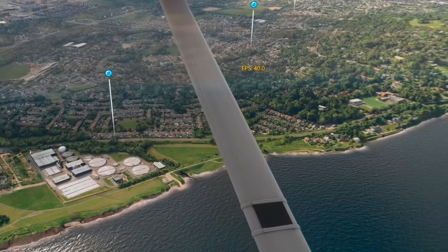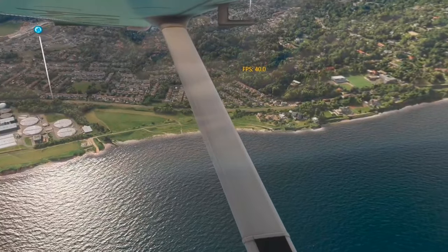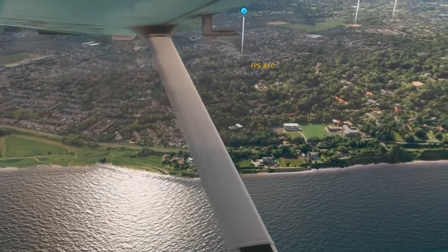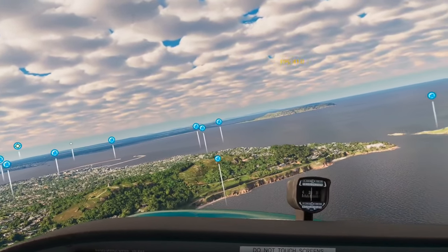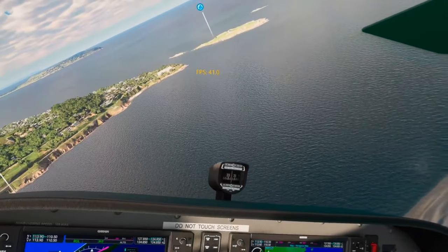Welcome back to the channel. As you know, I like to keep you updated when things change, especially when it comes to NVIDIA drivers and VR settings, and of course VR headsets. In this video, I'm running the brand new NVIDIA driver version 560.81, which was released yesterday, the 6th of August.